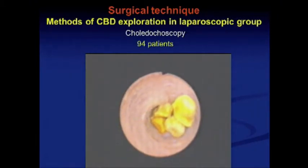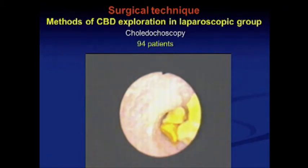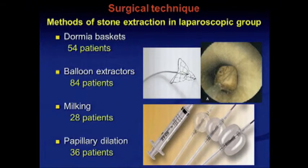We preferred to use choledochotomy in all cases and also used intraoperative cholangiography. For the extraction of stones, we used different techniques: dormia baskets, balloon extractor, milking, papillary dilatation, and so on.